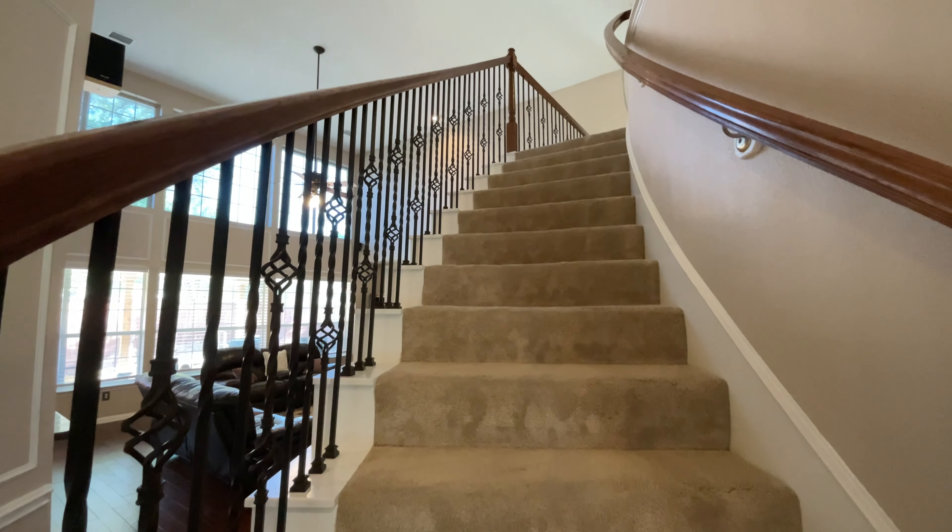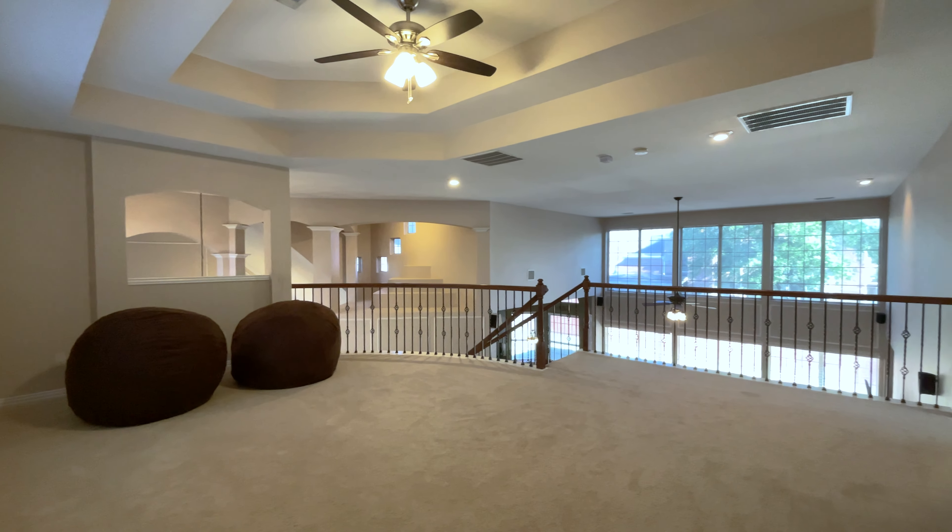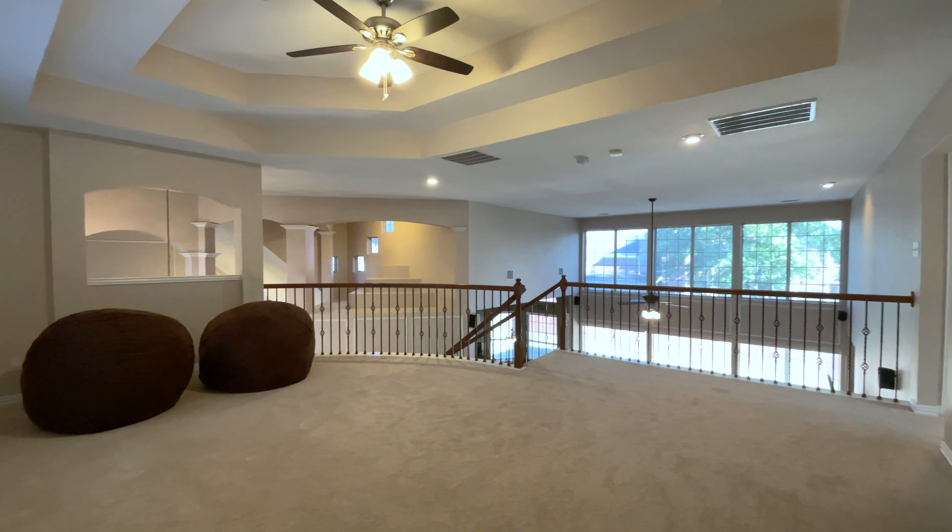This room flows into the chef's island kitchen, which is complete with stainless steel appliances, granite slab counters, under cabinet lighting, a gas cooktop, and a breakfast area.